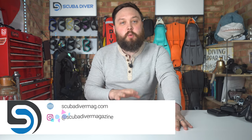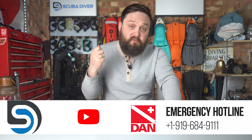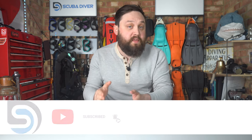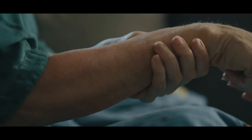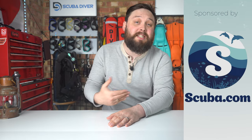Hi all you awesome scuba divers — a bit of an awareness video today with a scuba diver's account from Divers Alert Network. We're going to run through the account and I'm going to highlight any red flags. If you encounter these whilst you're diving it may be worth asking a professional or contacting DAN, even just to dispel any worries. It's always better to mention any odd feelings, because what may not seem significant to you may actually be something a bit more sinister.